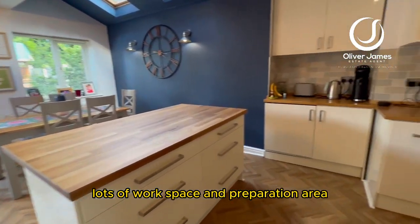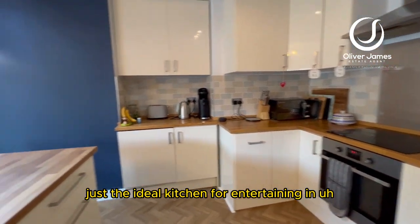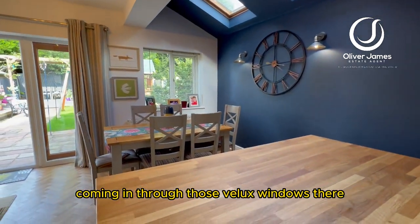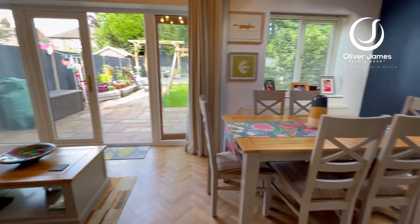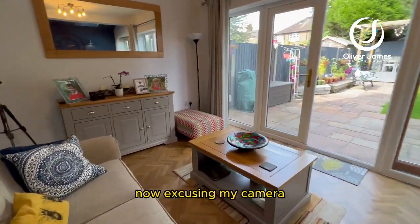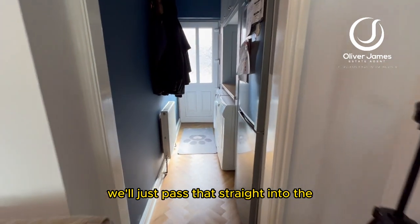There's lots of workspace and preparation area — just the ideal kitchen for entertaining. You can see where the extension is, with lots of natural light coming in through those roof-linked windows. There's a great dining area for all the family, straight out into the garden, and also an additional lounge area. That leads straight into the utility room.